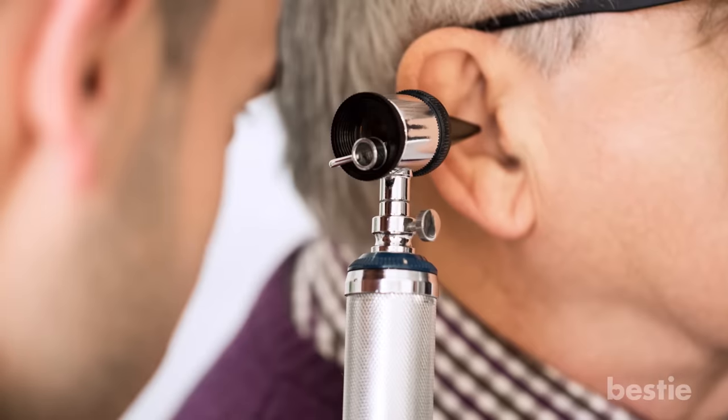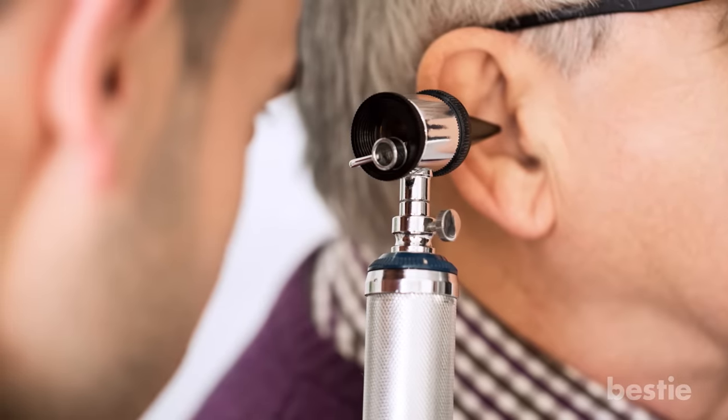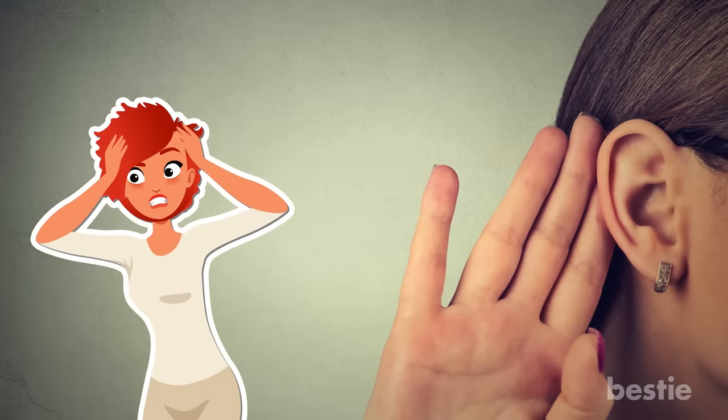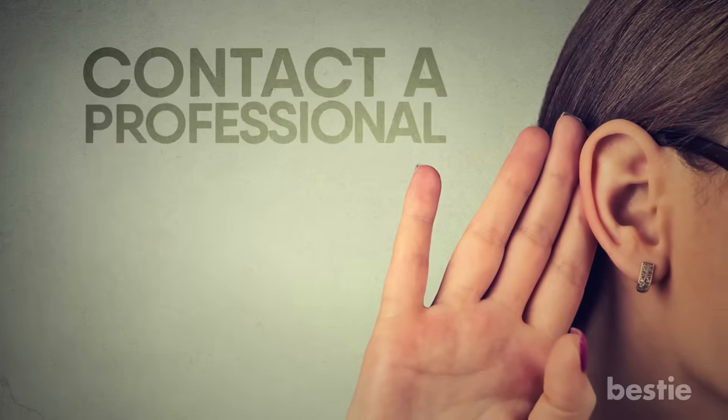An insect in your ear can be harmless when handled correctly. However, if you exaggerate the issue and delay it, waiting for the bug to come out on its own, you can end up damaging your ears or your hearing. Remember, try not to panic, and if you can't get it out using these helpful tips, contact a professional.